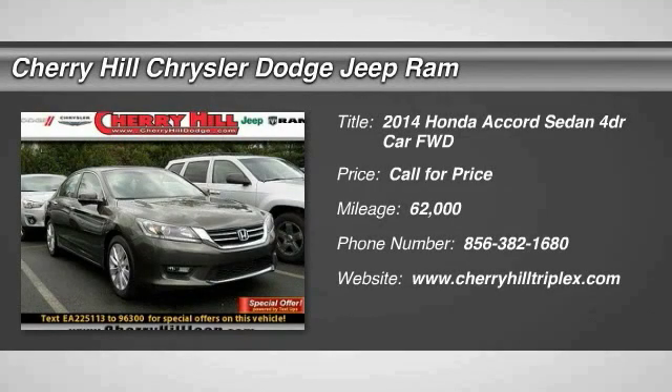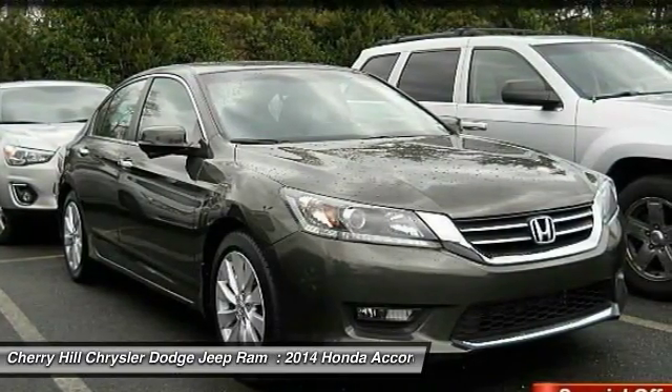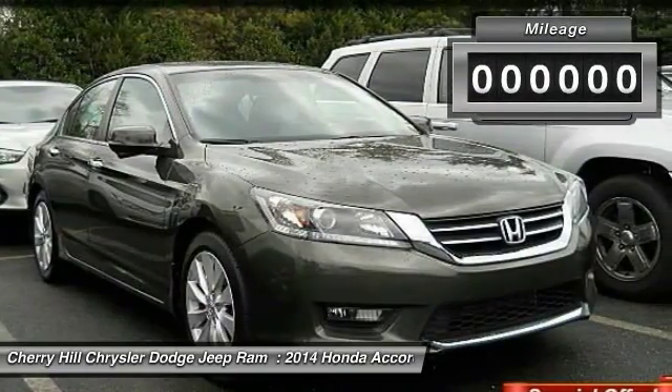We are pleased to show you the 2014 Accord. Ingeniously simple, yet overflowing with luxury and technological creativity. All that and more in the Accord.